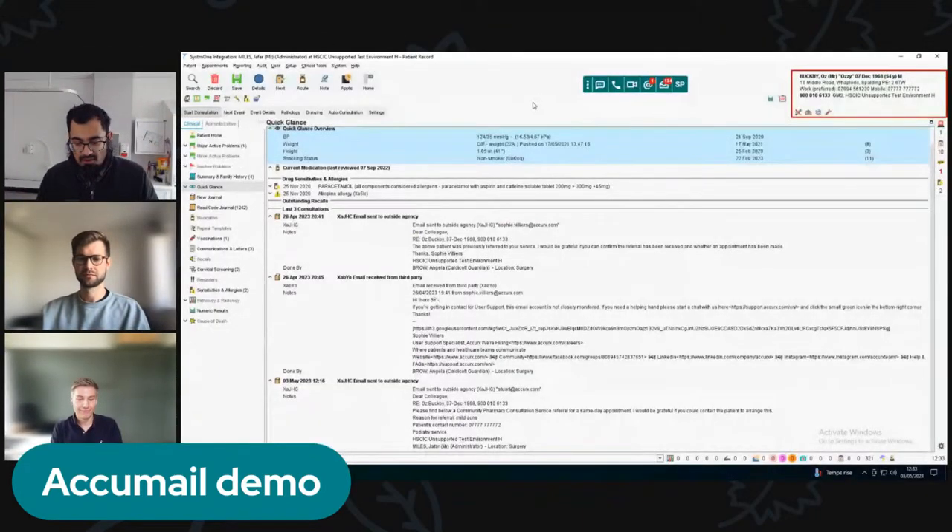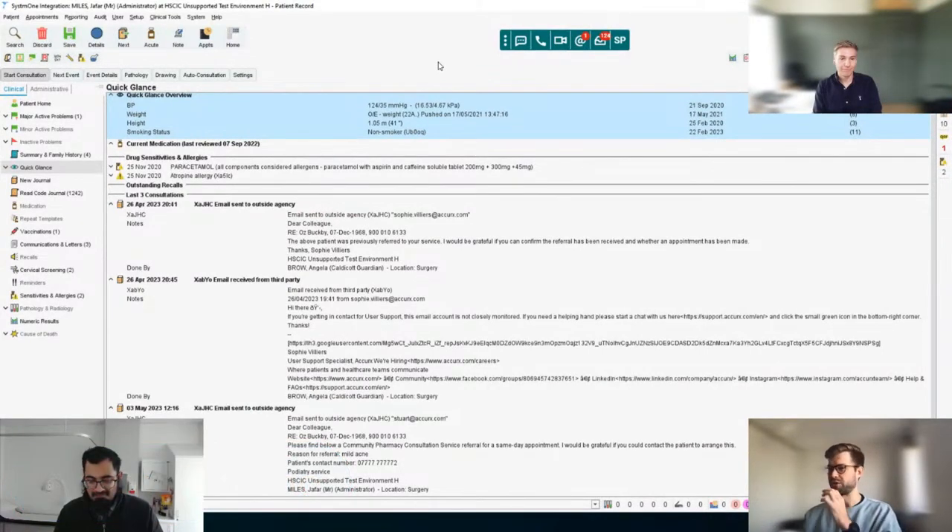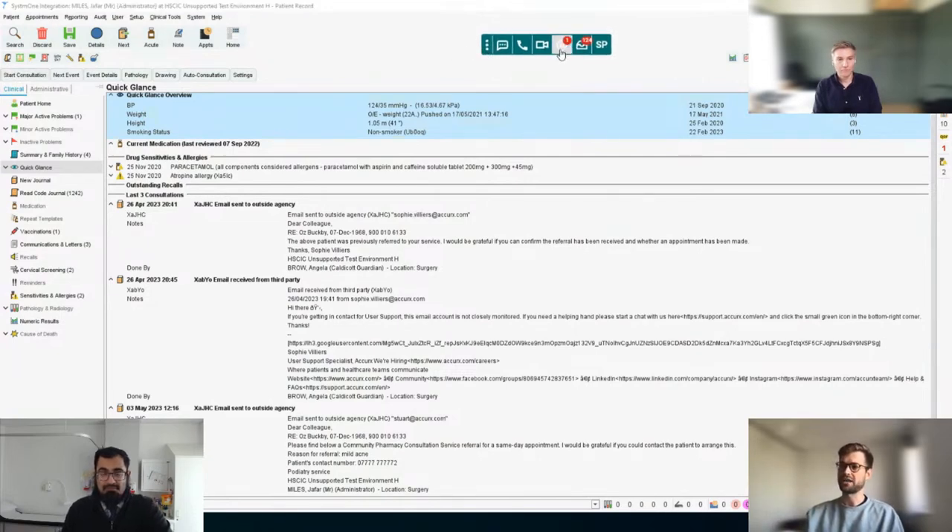I'll put it on screen. I'll give a quick run-through of how Accumail works and talk about some of the benefits Rob touched on. In the background we have System 1, which I'm sure most people are familiar with. This works in the exact same way with EMIS. Accumail is this new '@' symbol that will appear on the green Accurits toolbar, and if we open that up, as you can see, it looks fairly similar to our patient inbox.